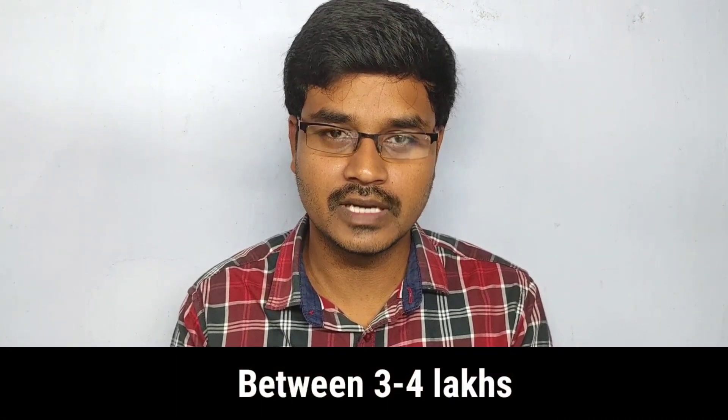Friends, here is a brief overview of OXA's Mantis electric bike. If you liked this video, please like, share, and subscribe to the channel. Thank you!